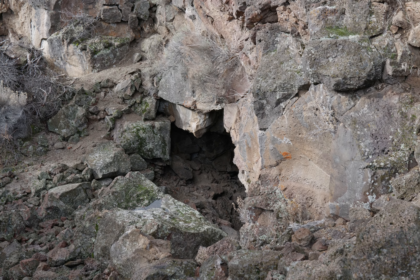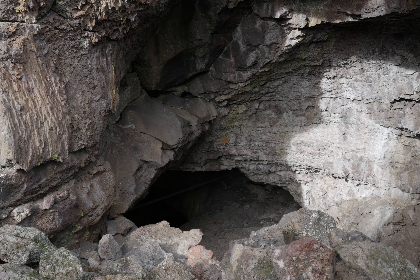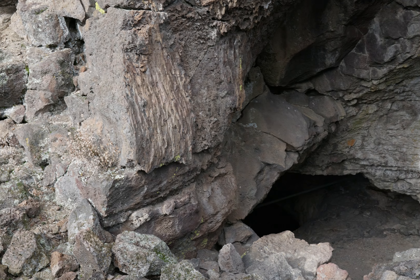That's the west end of Ovis Cave. Up here it connects. So I think this is officially Ovis Cave 2. I'm not sure.